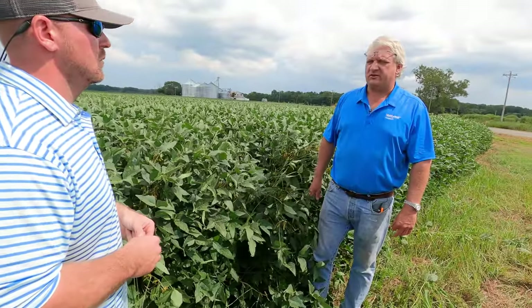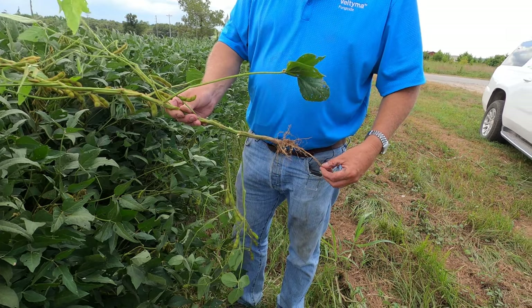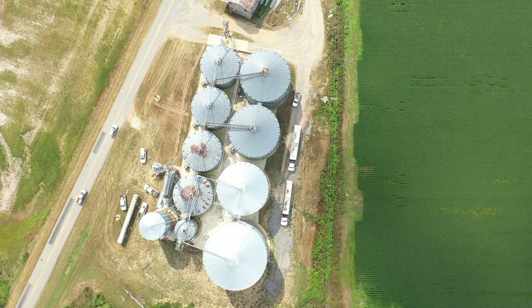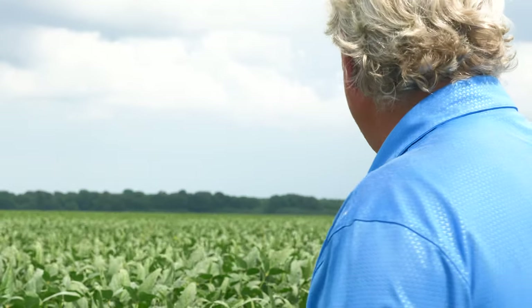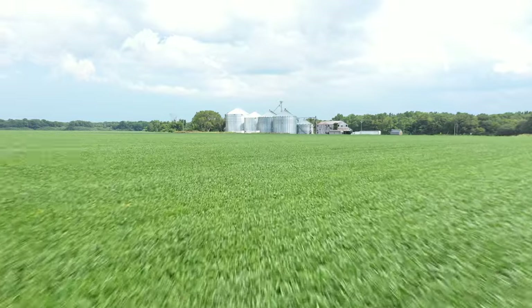100 bushels plus is nice, 120 would be nice, but these ought to make 80 or 90 easily. They really don't have much extra in them — I've got plenty in them, but I hadn't gone overboard and dropped another $100 an acre in them. They're clean, thanks to Ingenia. For the most part, it's a pretty nice field. Is this field on single 30s? Yes, single 30s.